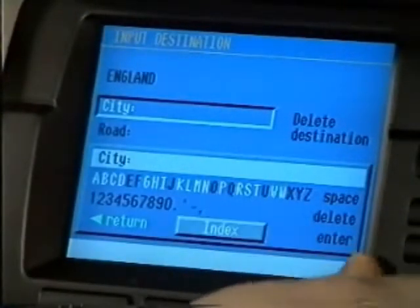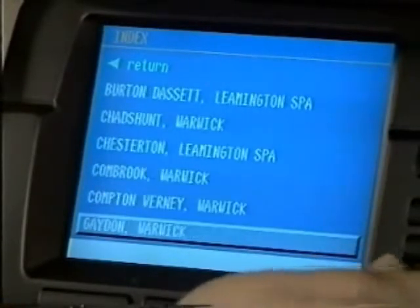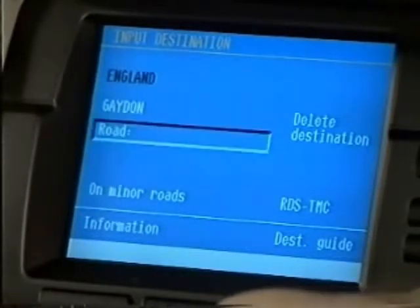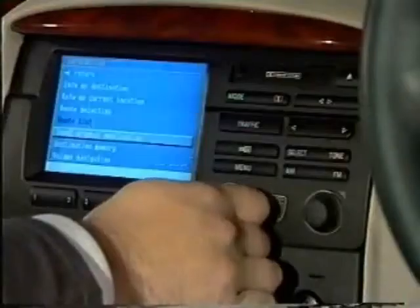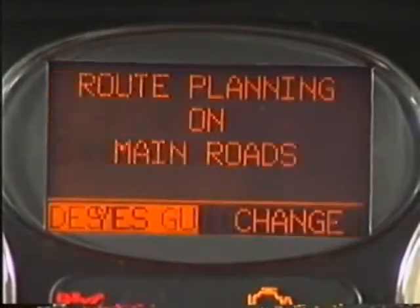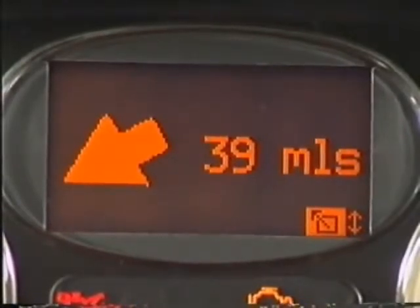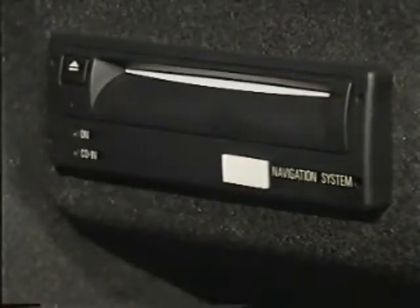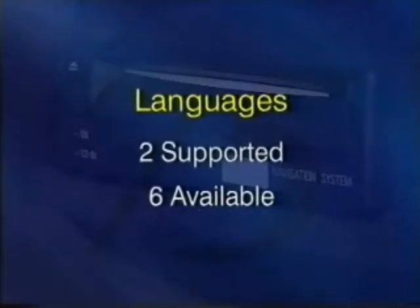The main difference between the high-line and low-line systems is their method of display. The high-line uses a 5-inch colour monitor, known as the board monitor, and incorporates the audio controls. It mutes the audio system while giving instructions to the driver via the front audio speakers. The low-line version, on the other hand, uses a monochrome display in the high-line instrument pack and has its own dedicated loudspeaker. Maps of each country are entered into the computer via its CD-ROM drive. Each system can support two languages, although six are available.